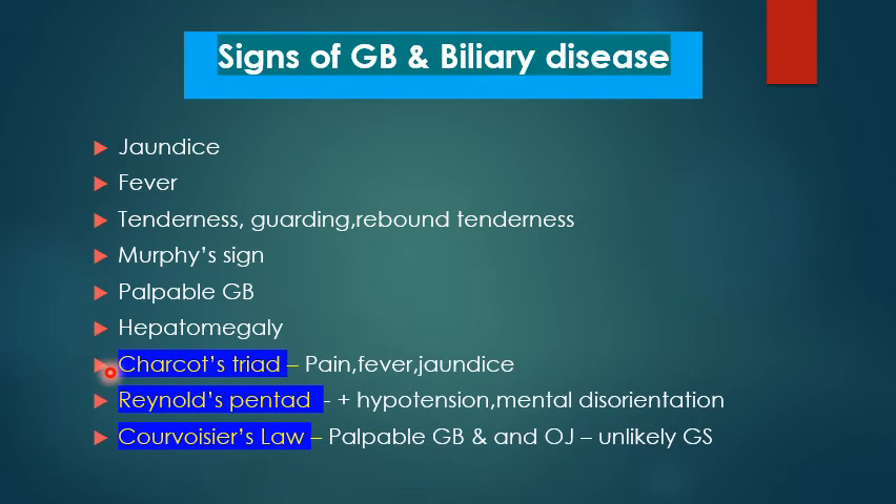Three important syndromes must be recognized: Charcot's triad — due to cholangitis — consists of pain, fever, and jaundice. Reynolds' pentad adds hypotension and mental disorientation to Charcot's triad, representing more severe cholangitis leading to shock and sepsis. Courvoisier's law relates a palpable gallbladder with obstructive jaundice, in which condition a gallstone is unlikely to be the cause of obstruction.